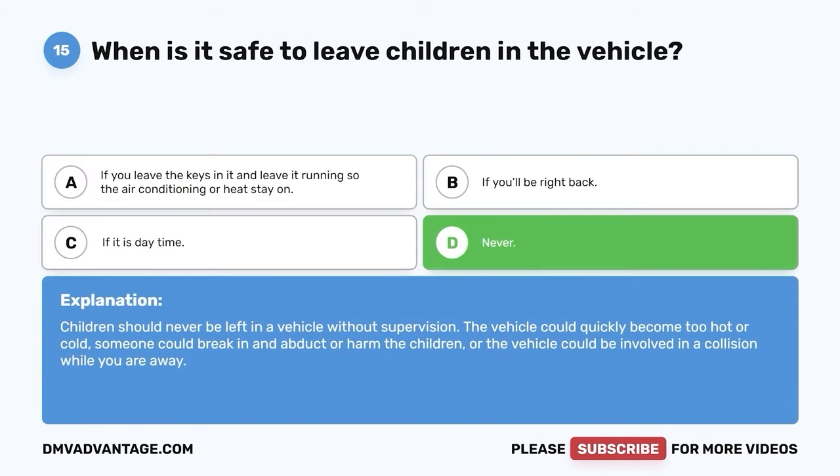Question 19: How far in front of or behind a school bus with flashing lights and an extended stop sign should you stop? A. 10 feet. B. 15 feet. C. 25 feet. D. 20 feet. The correct answer is D — 20 feet. Children may cross within 10 feet of the stopped bus. To give them a safe amount of space, you should stop 20 feet from the front or back of the bus.